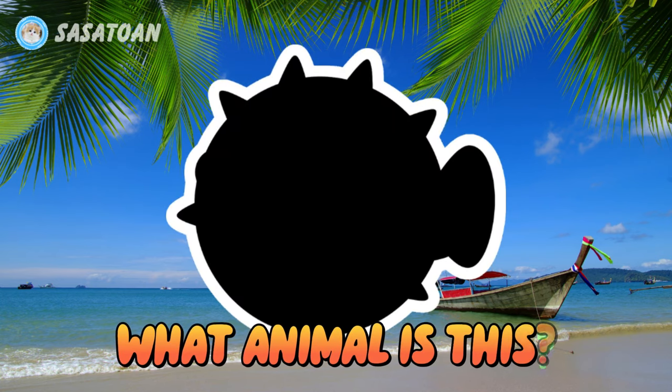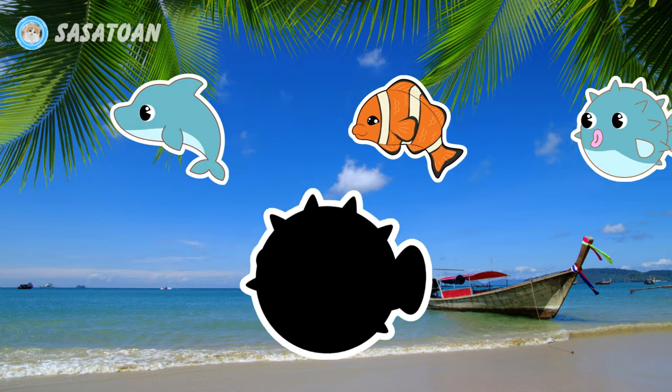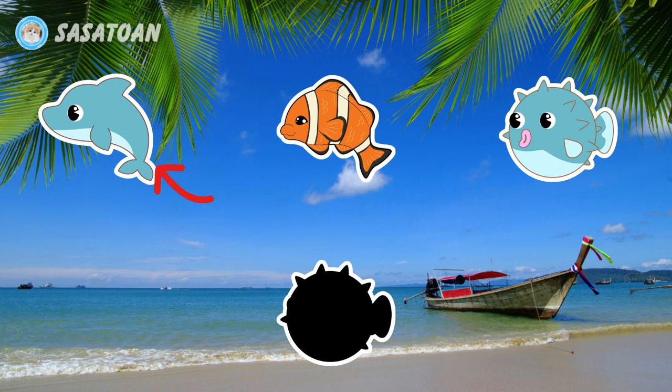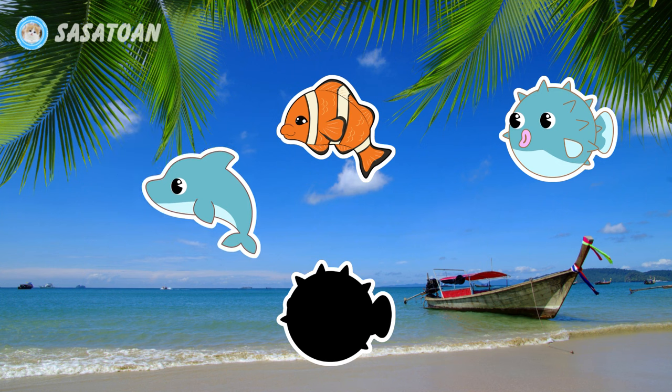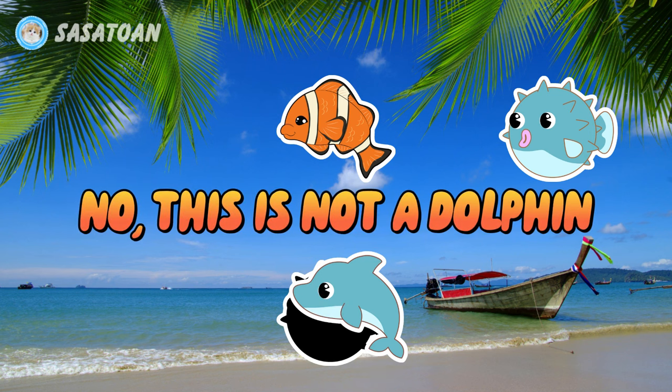What animal is this? Is this a dolphin? No, this is not a dolphin.